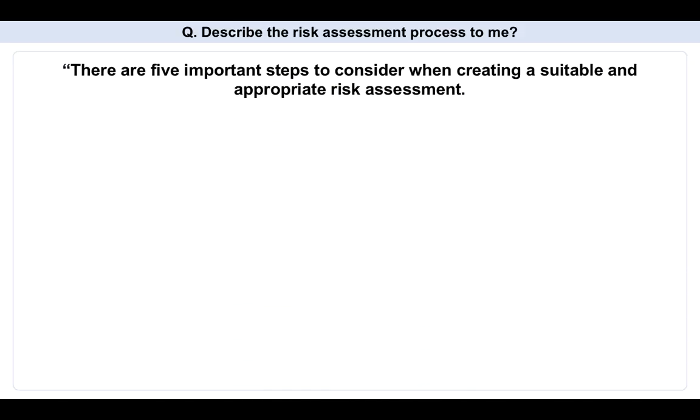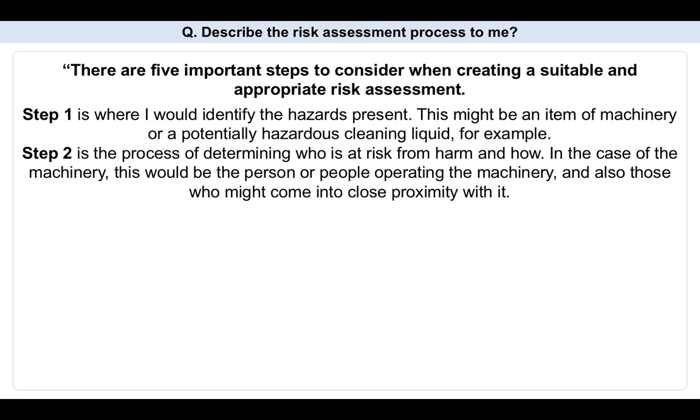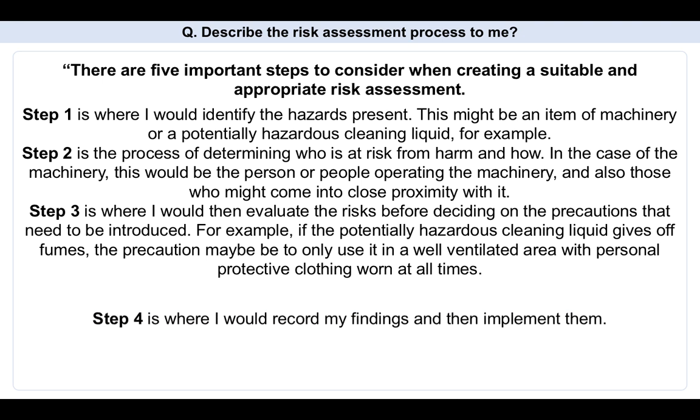There are five important steps to consider when creating a suitable and appropriate risk assessment. Step one is to identify the hazards present — for example, an item of machinery or a potentially hazardous cleaning liquid. Step two is determining who is at risk from harm and how — in the case of machinery, this would be the person operating it and those who might come into close proximity with it. Step three is evaluating the risks before deciding on the precautions needed — for example, if a hazardous cleaning liquid gives off fumes, the precaution might be to only use it in a well-ventilated area with personal protective clothing worn at all times.